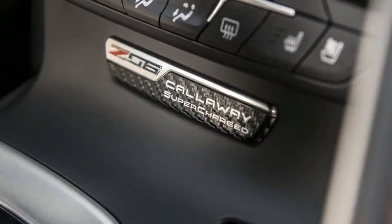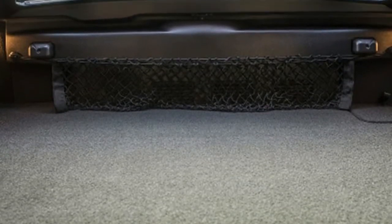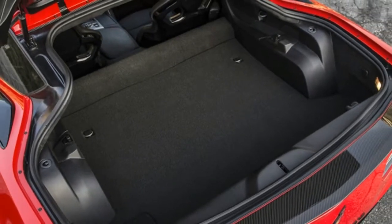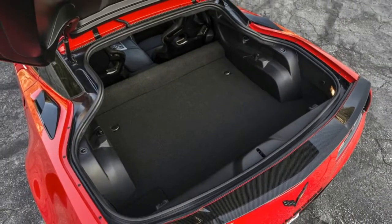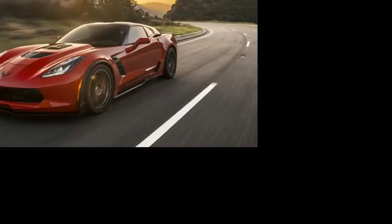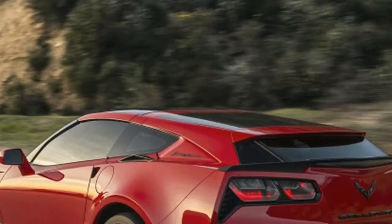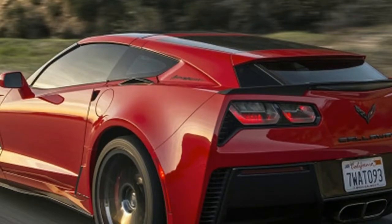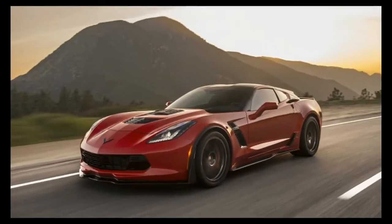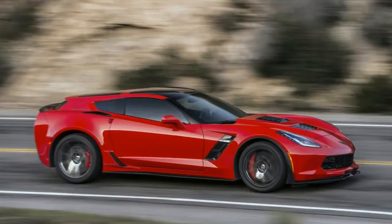Drivability is excellent. There's no surging, no peaks or valleys in the power curve, and full throttle is all-out war. Nail it off idle with the traction control off and the massive Michelin Pilot Super Sports go up in smoke. It's the Corvette's traction problem at 50 mph that surprised me — the first time I hammered it I wasn't quite ready for the resulting violence. The automatic transmission dropped a handful of gears, those big rear tires lit up and stayed lit until the next upshift. When the rubber finally grabbed the asphalt, the aero wagon dug in and took off for triple digits like a jet-powered Russian locomotive.